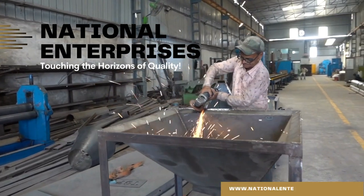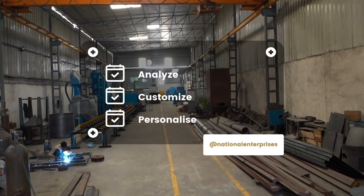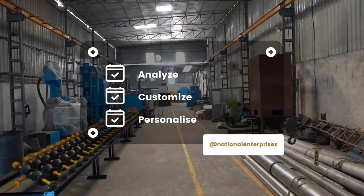Welcome to National Enterprises. Analyze, customize and personalize blast cleaning machines with us.